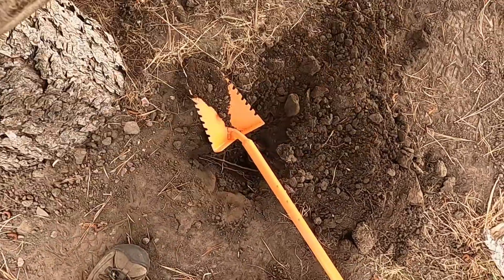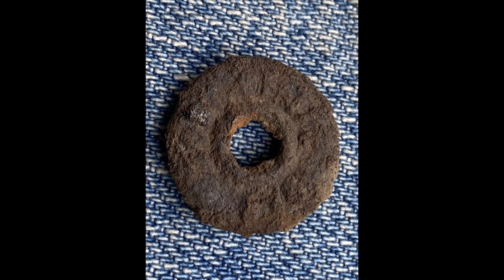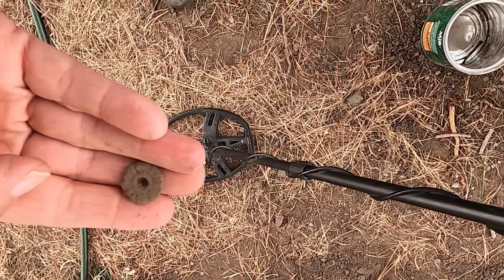I found a round thing down here in this hole. It looks like another button, so I have to clean that up and see what it is. It's only ringing up a 2 or a 4 on the AT Pro, so it must be iron.